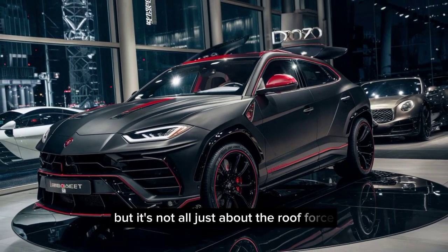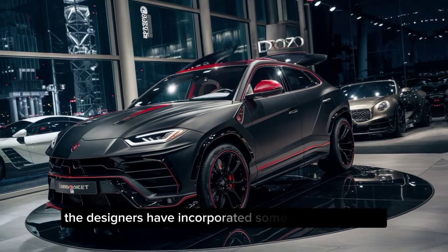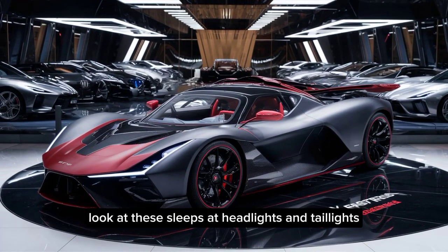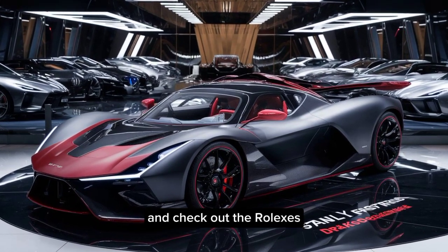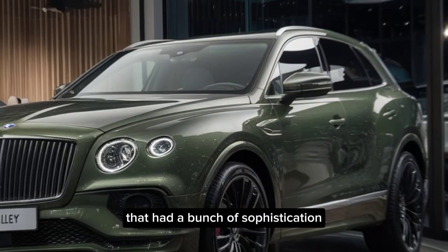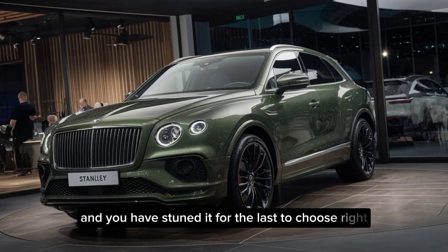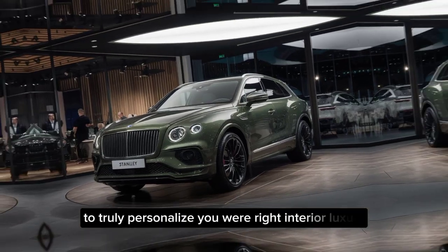But it's not all just about brute force — the designers have incorporated some elegant touches as well. Look at these sleek LED headlights and taillights, and check out the chrome accents that add a touch of sophistication. The Draco Dragone comes in a variety of stunning colors to choose from, so you can truly personalize your ride.